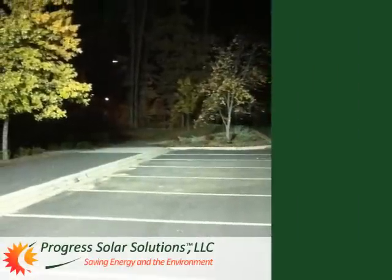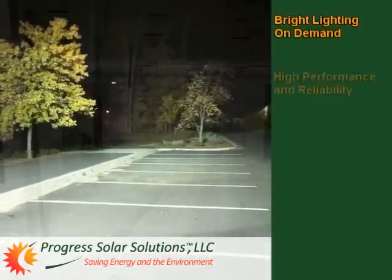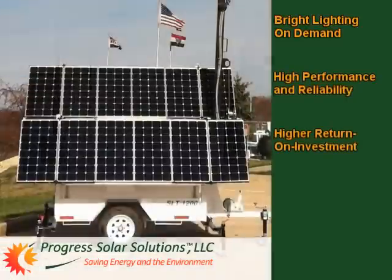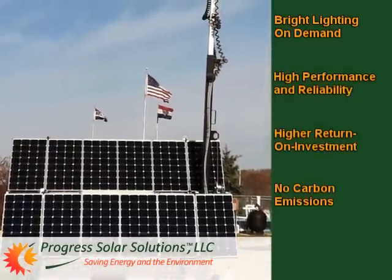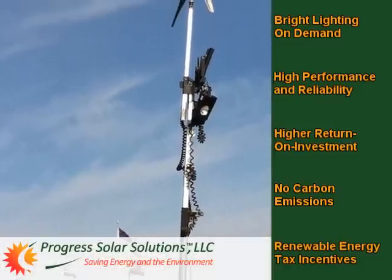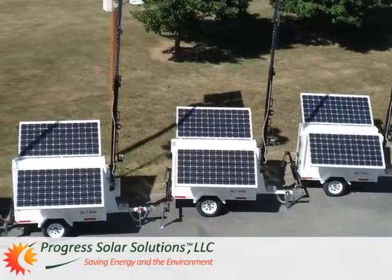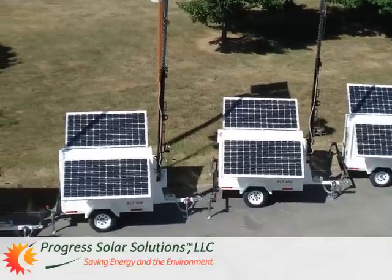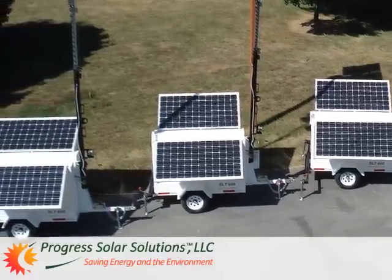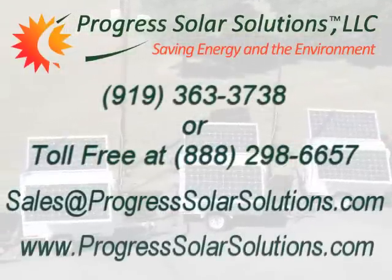All told, with Progress Solar Solutions, you get bright lighting on demand, high performance and reliability, a higher ROI, no carbon emissions, and to top it off, renewable energy tax incentives may apply. It doesn't get any better than that. What are you waiting for? You owe it to yourself, your customers, and the environment to check out Progress Solar Solutions Light Towers today. Don't delay — call us, email us, or visit us online.